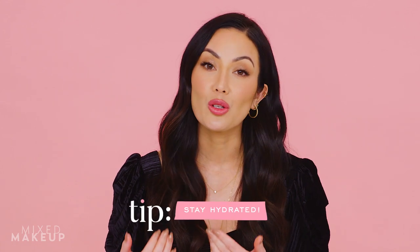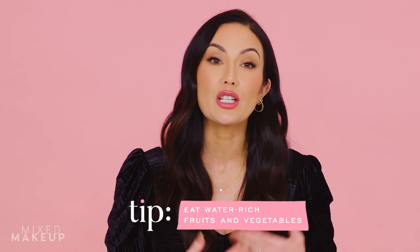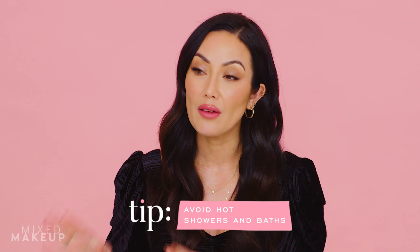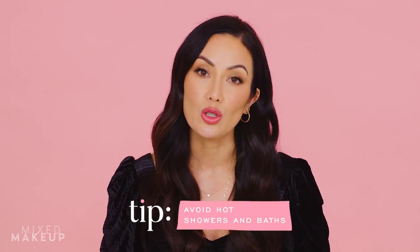Besides switching up your skincare routine, there are general tips that are good year-round but especially important in winter. One is to stay hydrated — and not just by drinking water. A lot of people say they drink tons of water and just pee it out. Instead, also eat your water by consuming vegetables and fruits high in water content. Also, the hotter your shower or bath, the more it's going to dry out your skin, so try to lower the temperature.